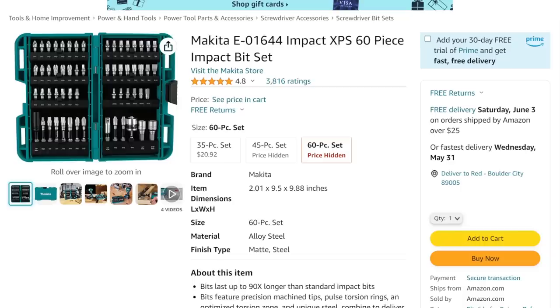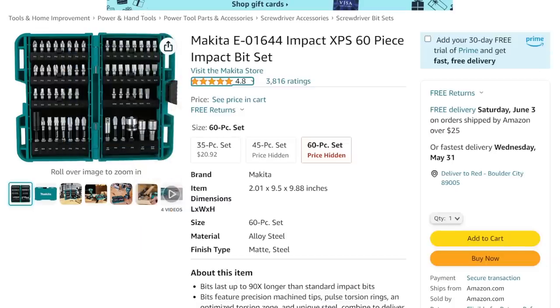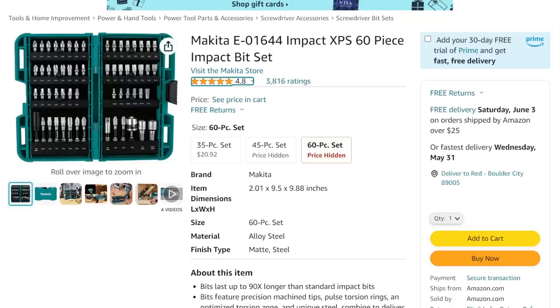Next up, we've got the Makita. I know I'm always talking about the DeWalt sets, and if they get below $20 you've got to grab them. Well, here's a 60-piece impact-rated bit set from Makita in the lovely Makita teal. Looking at $25 on this — it is a $25 set. We also have a Makita set over at Home Depot, a 45-piece set for $20, saving $8 on that one. If you want to stay at Home Depot, maybe that's the way you go. But the 60-piece for $25 is a fantastic deal.